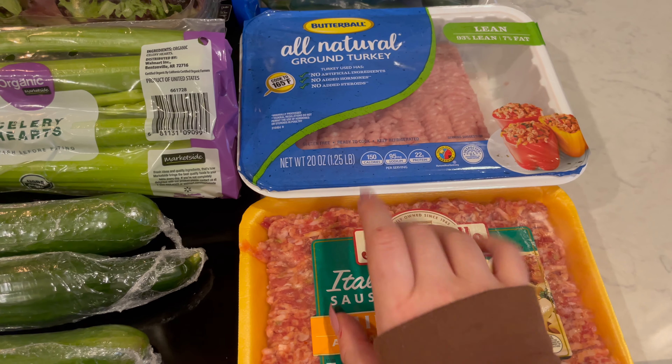All right guys, well that was everything that I picked up at the store this week. I hope that you did enjoy this video. If you did like this video, please don't forget to leave a like and please do subscribe to the channel. I would love to see you back in my next video. Bye guys!